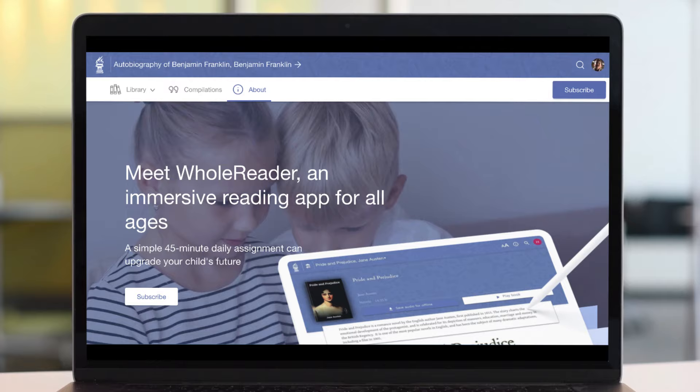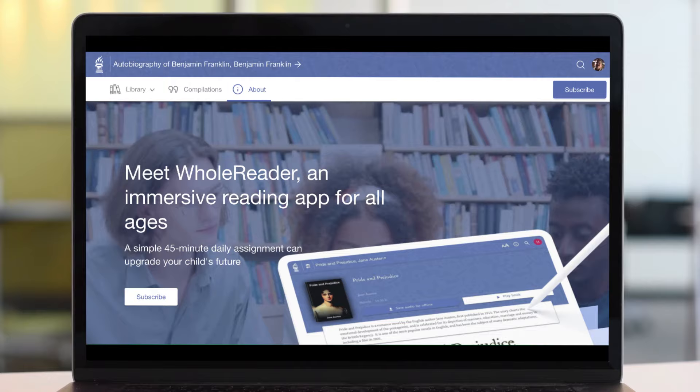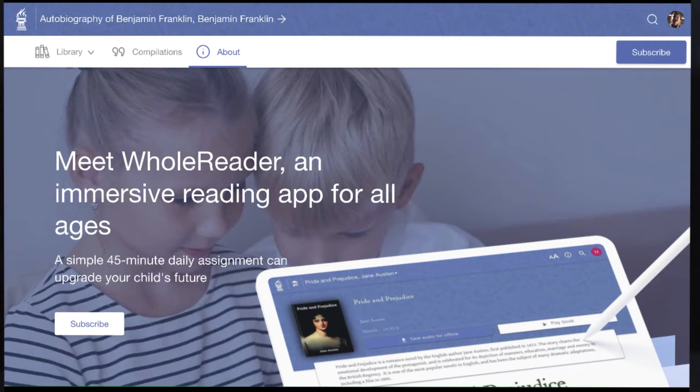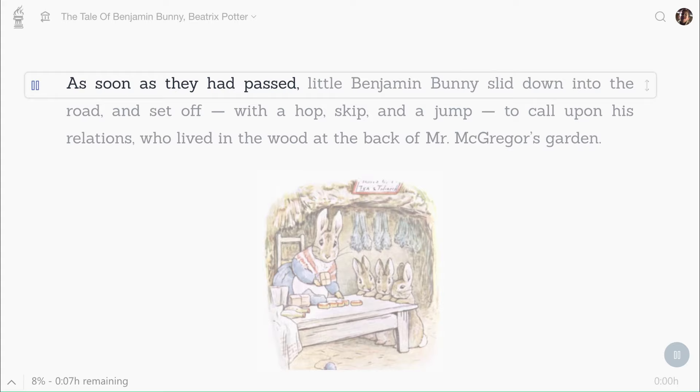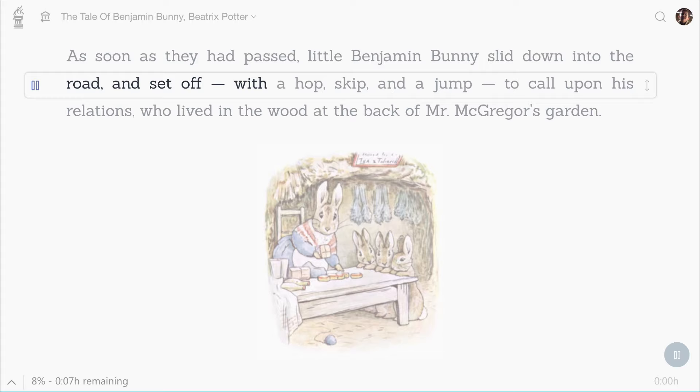WholeReader is an immersive reading experience, which means that every word of every book is human narrated and aligned word-for-word with the book text. Immersive reading engages both the eye and the ear. This combined approach boosts comprehension and enhances vocabulary acquisition.